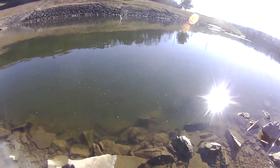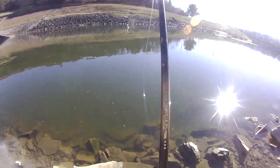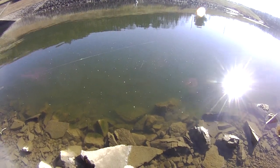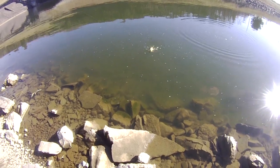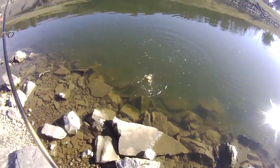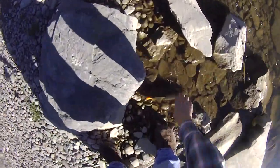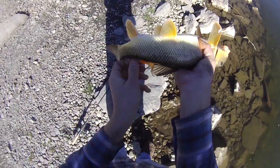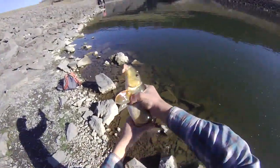Big fish, I think. Stay hooked, come on. Feels big, fighting pretty hard. Please stay hooked — they always come off the hook. Oh, that's why — it's a foul-hooked sucker. Foul-hooked sucker, that's why it feels big. I thought you were a nice northern for a second. Just decided to take the jig once in a while. Oh, sorry about that. Nice little sucker.